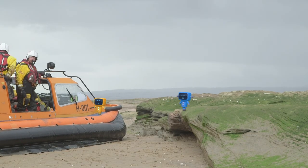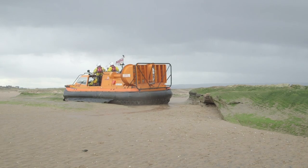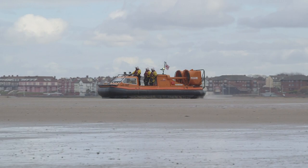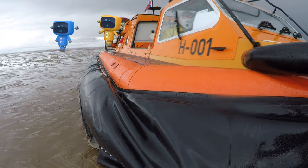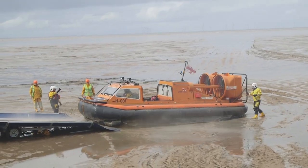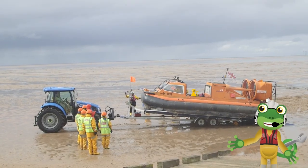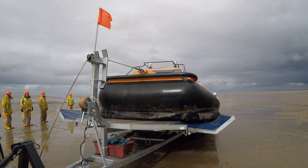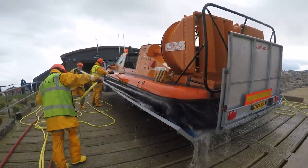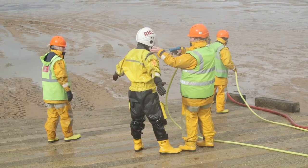Jump aboard, mechanicals! Look how muddy the hovercraft is — all that whizzing about in the sand and sea is dirty work! Every time the hovercraft is called into action, the RNLI crew take great care to make sure it's cleaned up and ready to be used again.